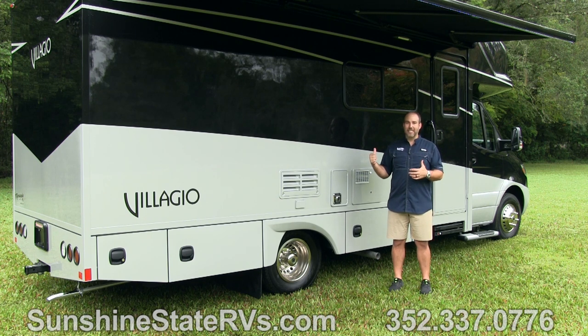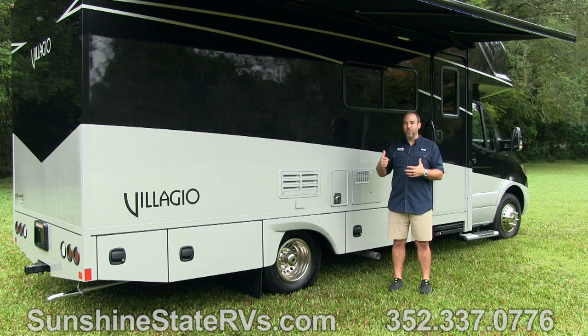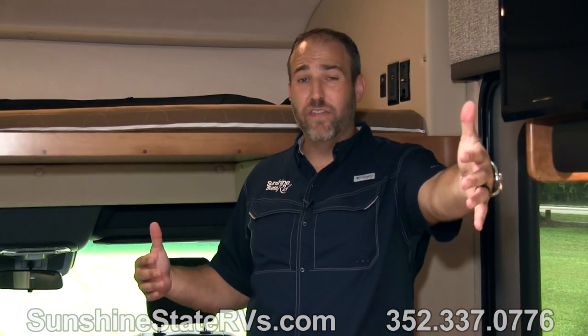I can't wait to show you guys the inside, because if you like this outside — and I think it looks awesome — when you get inside you're going to absolutely fall in love with it. Now that we're inside this Bellagio, you can really see how much space is in here. This is only 24 feet long, just a little taller and a little wider than a traditional Class B.